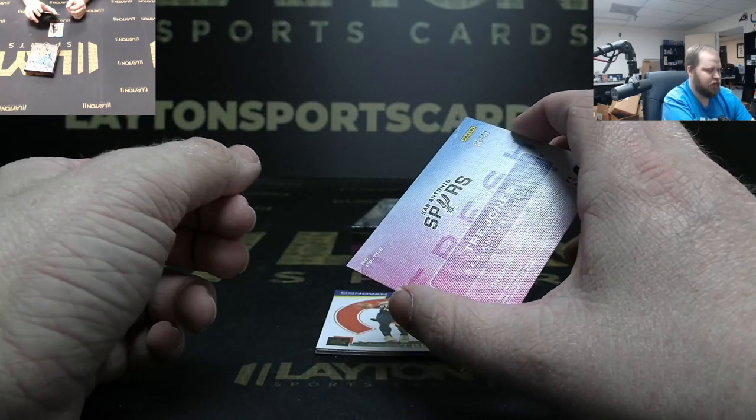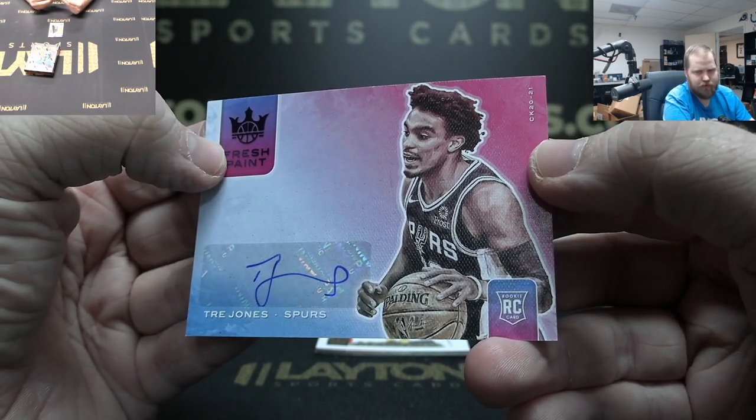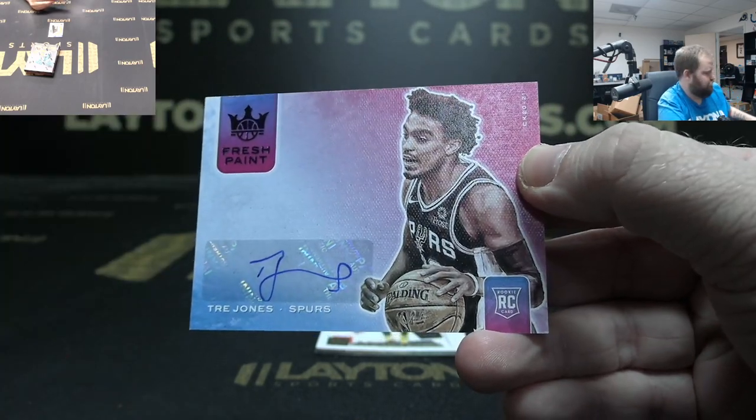Got Spurs auto to 49 rookie — Tre Jones, there you go, Spurs.